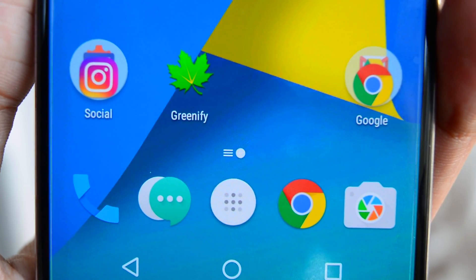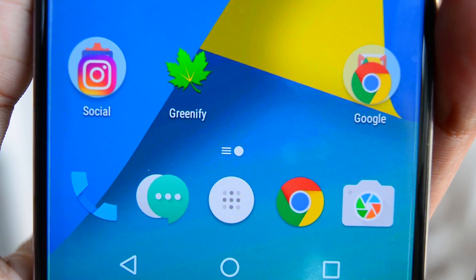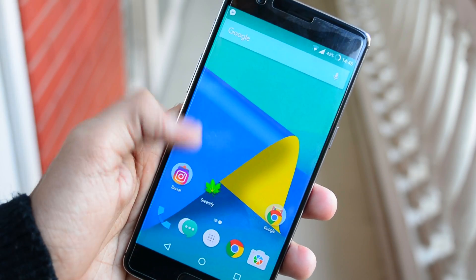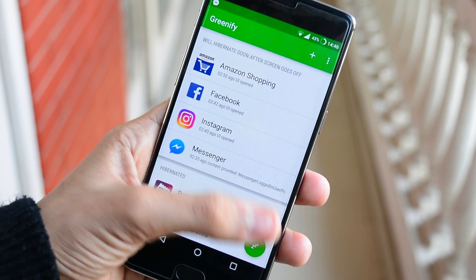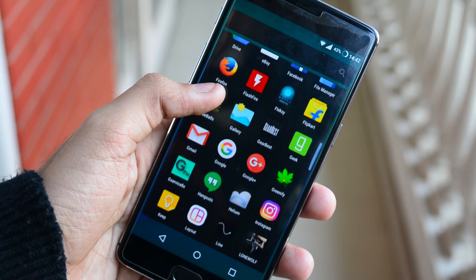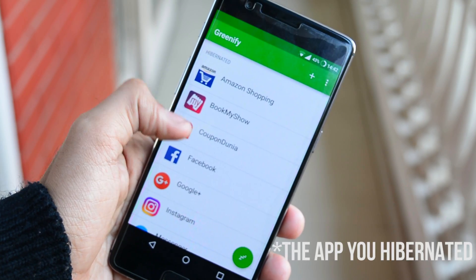Next up, tip number five: use Greenify. I asked you to uninstall every battery saver, but this one is unique. Greenify allows you to hibernate apps that drain a lot of battery in the background. In hibernation, apps go to sleep as soon as the screen turns off — you can hibernate them manually, which shuts down the applications and blocks access to anything until you open them manually. No notifications from those apps until you open the app yourself.